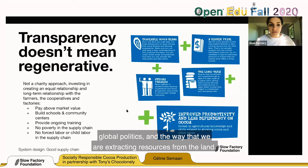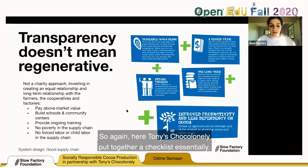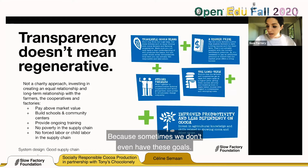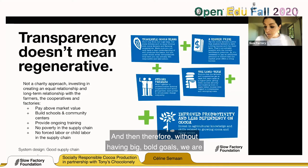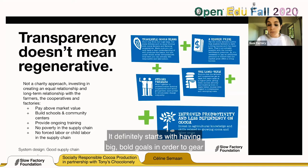Who is benefiting? How much money are they being paid? Why is there poverty within every single supply chain that exists today? Tony Chocolonely put together a checklist: pay above market value, build schools and community centers, provide ongoing training, no poverty in the supply chain, no forced labor or child labor. Having these bold goals is very important — without big bold goals, we are not able to reach them. It definitely starts with transparency and with having big bold goals to gear our efforts toward something.